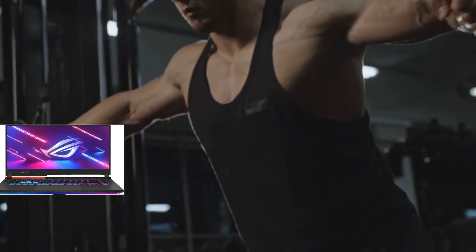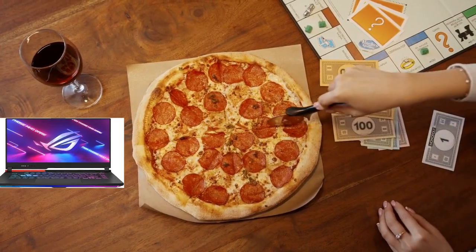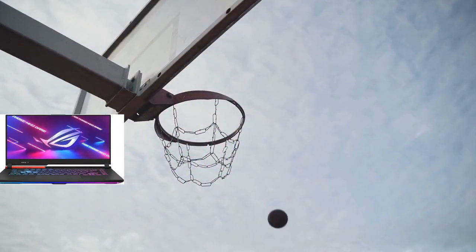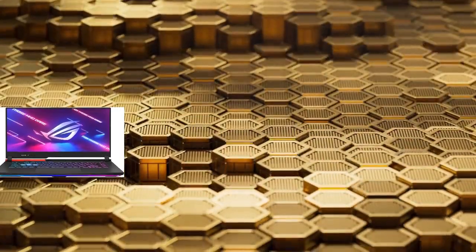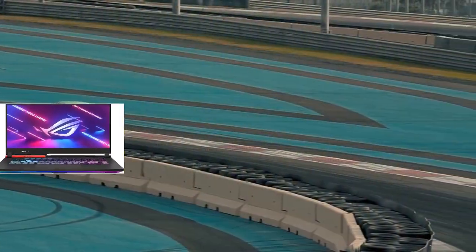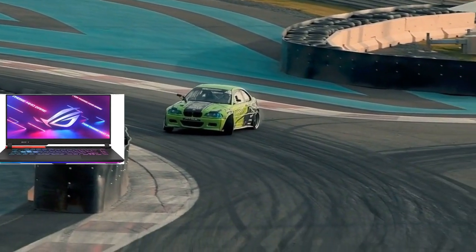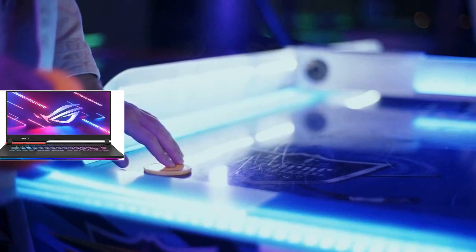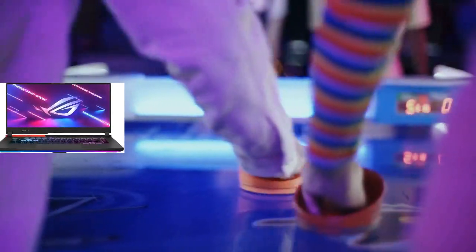Of course, all that power needs to be kept cool, and that's where ROG Intelligent Cooling comes in. The Strix G16 features Thermal Grizzly's Conductonaut Extreme Liquid Metal on the CPU, along with a third intake fan and other premium cooling features to ensure better sustained performance over long gaming sessions. Say goodbye to overheating and throttling and hello to uninterrupted gaming bliss.